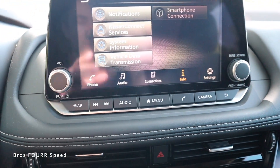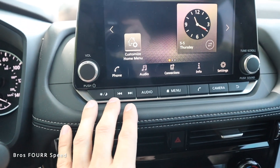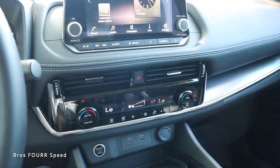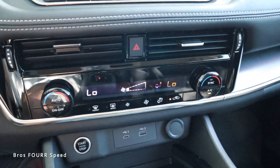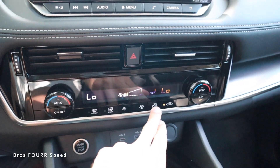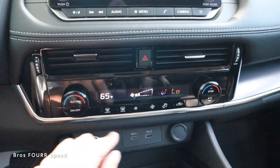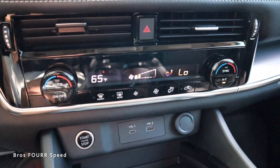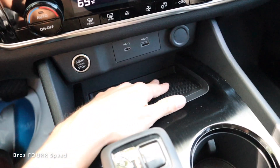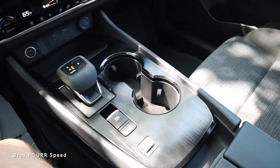There are physical controls underneath the screen: menu shortcut, audio, and camera buttons. On the left side is a track button, with volume on/off and a tuning/scrolling dial on the right. Two air vents sit right in the center, with all the physical climate controls featuring their own LCD — very easy to adjust fan speed, zones, and temperature. This is dual-zone climate control, with on/off, auto AC, sync, and a few more controls. There's also a USB port, a 12-volt outlet, and a small storage area great for a phone or two.